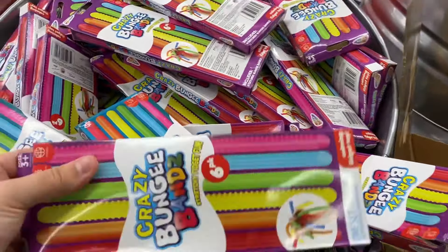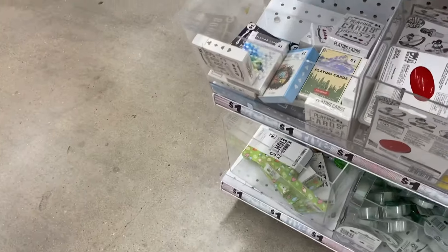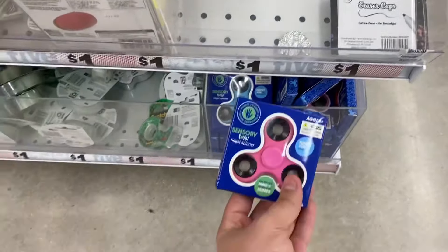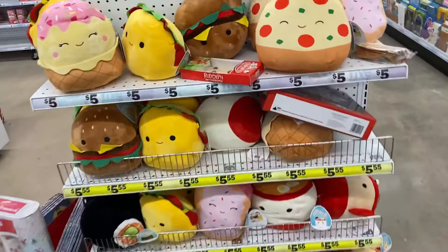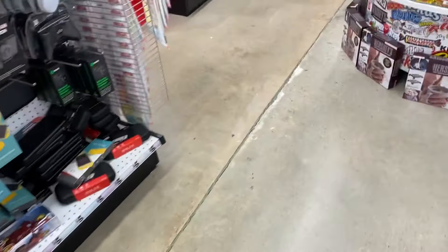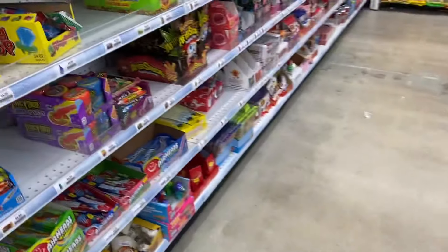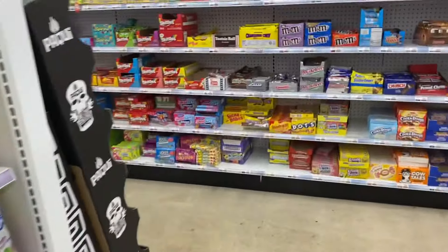I saw somebody with more fidgets so we're going to check out the toy aisle to see if they have any other different Christmas fidget toys. Look at this — there are some fidget spinners, but these are regular boring ones. Actually, this one has pop dimples on it! Look at these Squishmallows — they have a cheeseburger and so many others, but no Christmas theme. We're only taking Christmas-themed fidgets. They don't have any slime lickers in the candy aisle either.